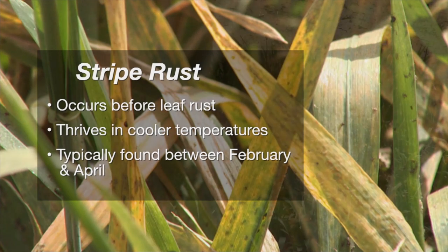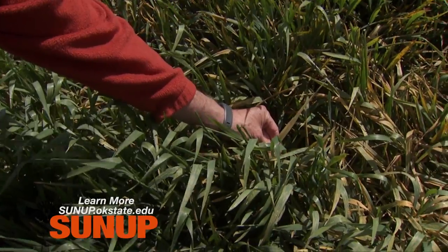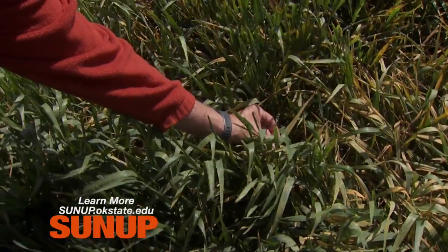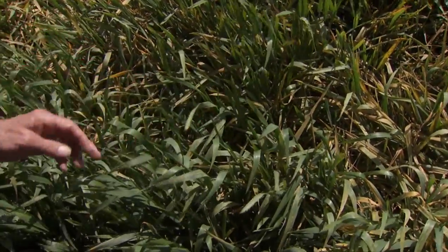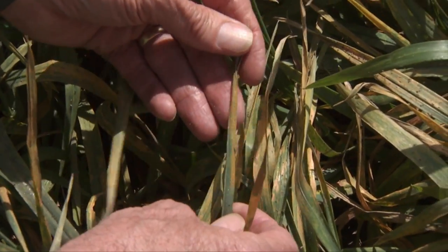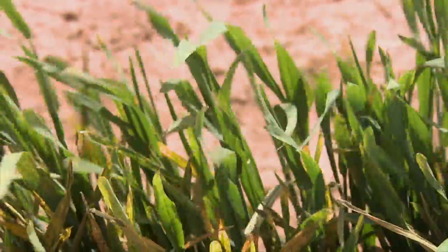You can see the yellowing in the plot that is partly from the stripe rust, but also due to the heavy aphid infestation. On some of the leaves, you may see some shiny spots. Here's a leaf that is actually showing some of the stripe rust in the typical stripes that you get with this disease. The yellowing itself is due to the aphids and the stripe rust both.